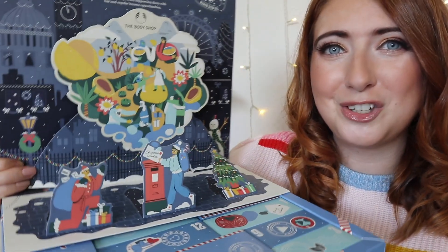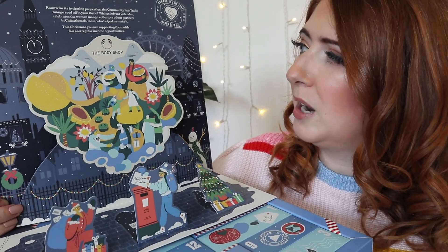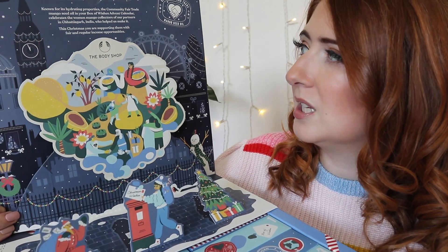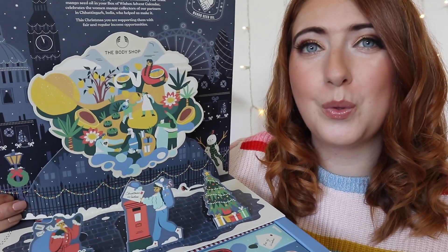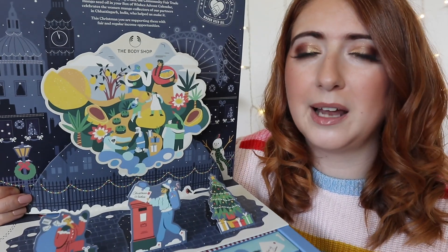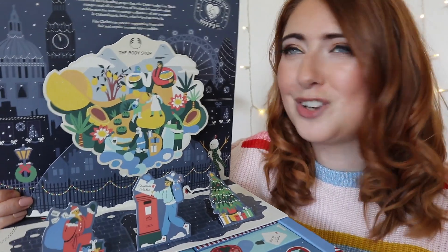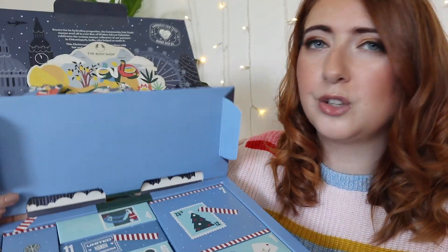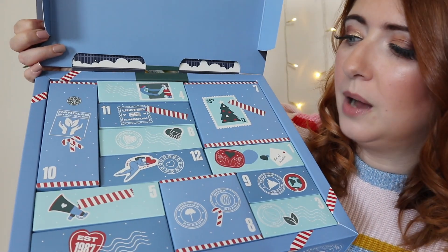You've got a little diorama going on — it's super cute. This one is all about raising awareness about their mango seed oil community, the community that makes the mango seed oil for the Body Shop. There's lots of great information in here around that; if you want to find out more, hit the drop box and I'll put some links below. Let's dive in — this one is a little bit different, with a layer of boxes and then another layer beneath.